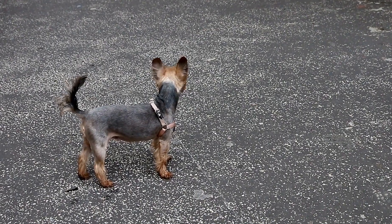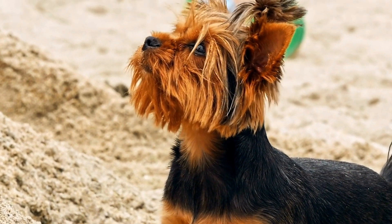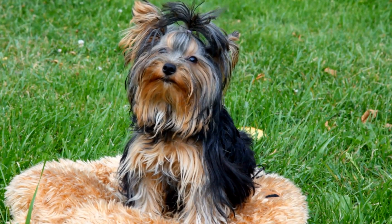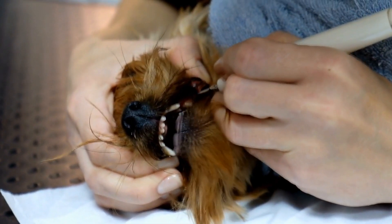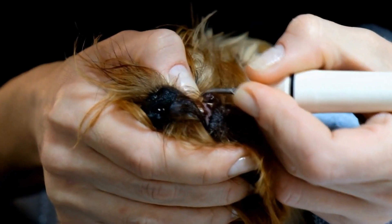Massage technique 3 — Tapotment: tapotment, also known as percussion, is a rhythmic tapping motion that stimulates the muscles. Using the sides of your hands, gently tap your Yorkie's back and sides in a quick and light manner. Be careful not to apply too much pressure, as Yorkies have delicate bodies. Tapotment helps energize the body, promote blood flow, and invigorate your pup.